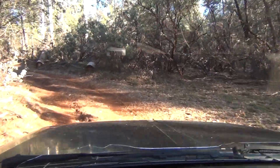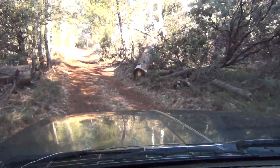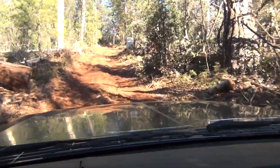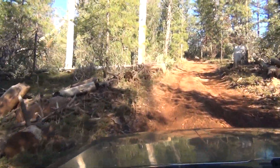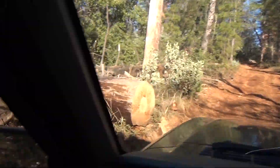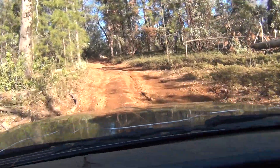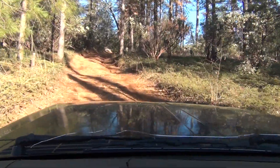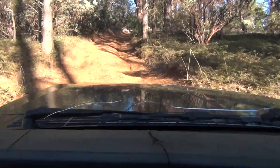We're getting up to the steep part, which is right here. This is where we've had trees come down that have had to be cut out of the way. You got to kind of take it easy going up here on your suspension.